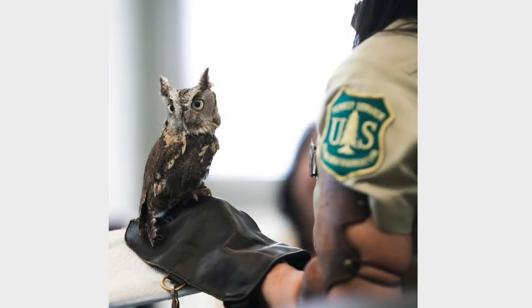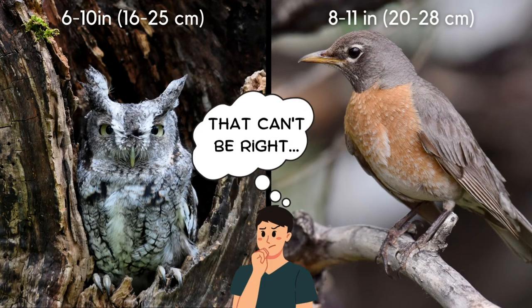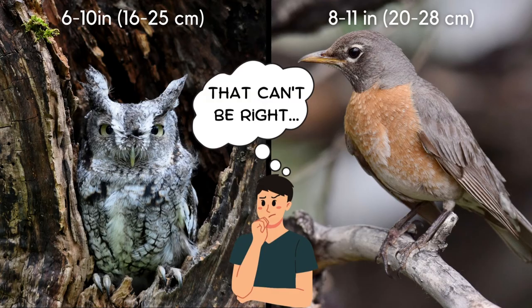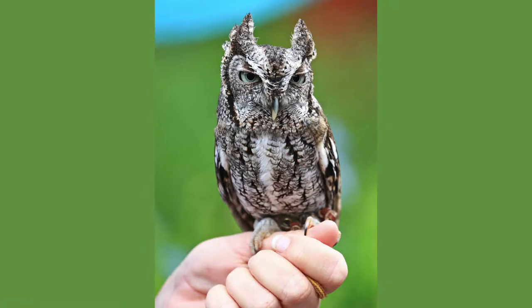One of the things that surprises me about these owls is their small size. They are about the same height as an American robin, though their proportions are certainly very different. They have a stocky body and a big head, and it appears that they have no neck. This picture certainly gives a size reference, as the owl is small enough to perch on the handler's thumb.